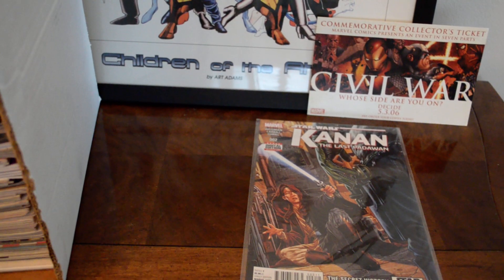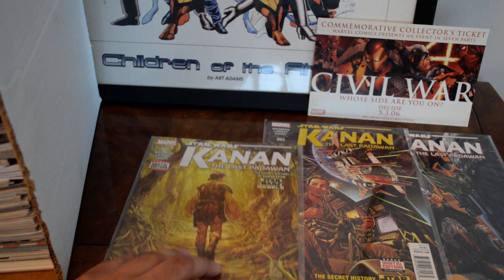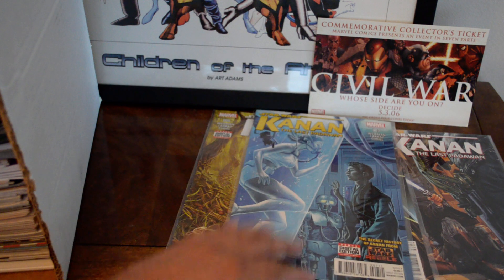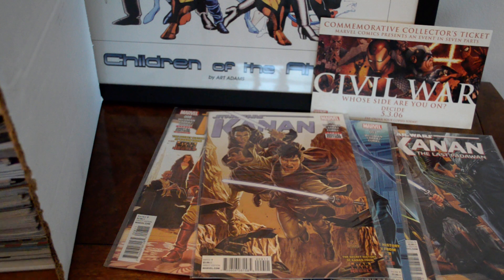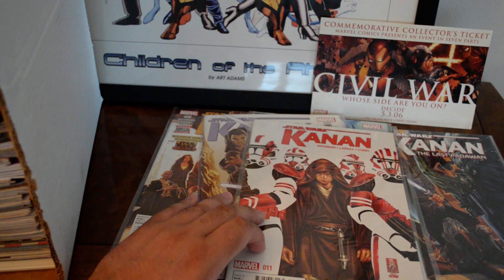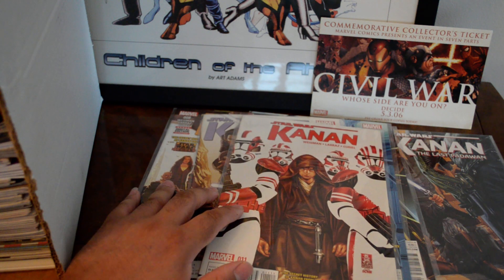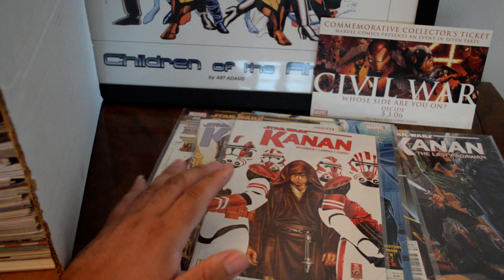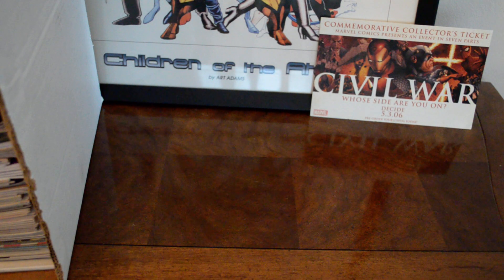I found a bunch of Star Wars Canon: The Last Padawan. I got issues 2, 3, 5, 7, 8, 9, and 11 — I believe it's a 12 or 14-issue series, so I got a good bulk of the collection. Even these scattered issues are selling for something online. Of course the key issue is number one, but pick up random issues and get a broken set together — you never know what other collectors are looking for.